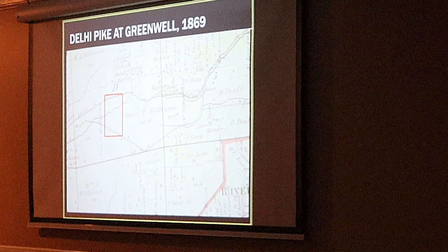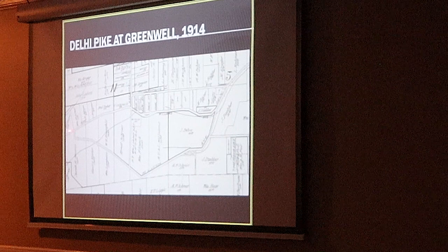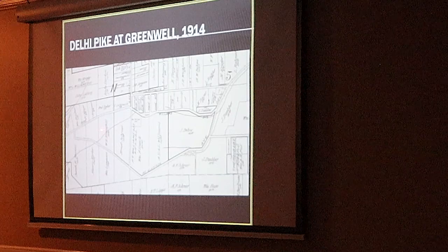That red triangle here — that's the property we're going to look at. That's where the Henefeld family bought the property. The 1914 map again shows Delhi Pike, Mount Alverno Road, and now Greenwell is actually in place. So right here is the Henefeld farm.